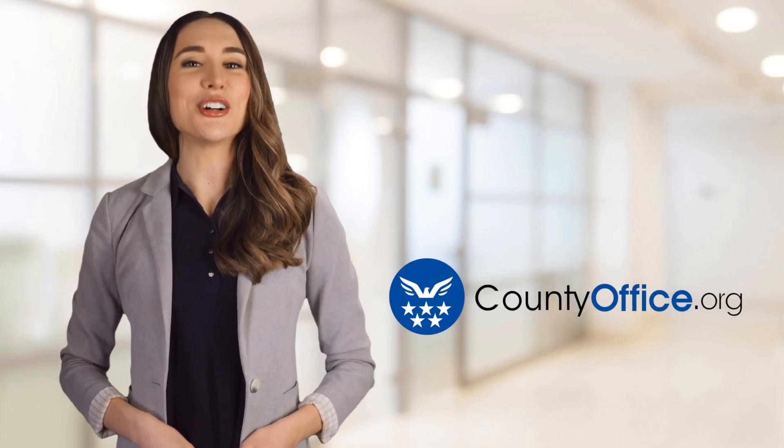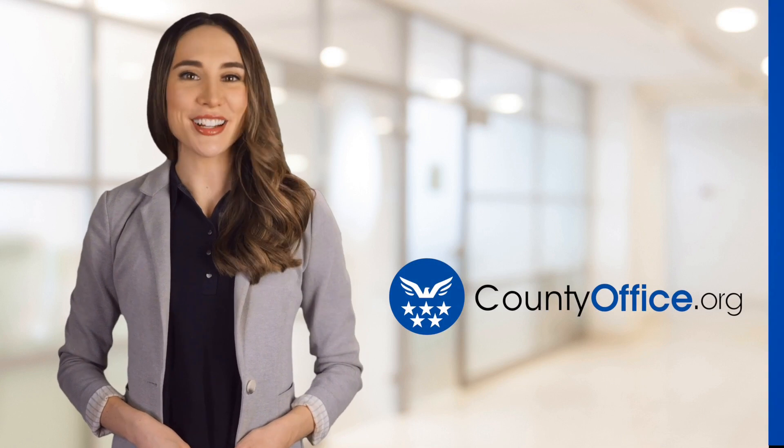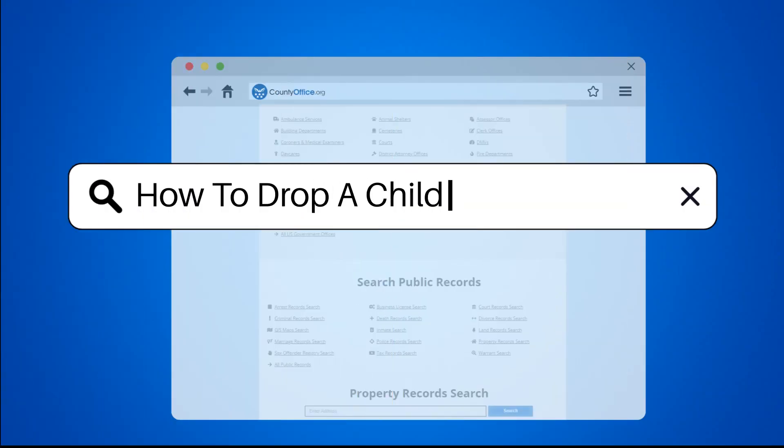Welcome to County Office, your ultimate guide to local government services and public records. Let's get started. How to Drop a Child Support Case.